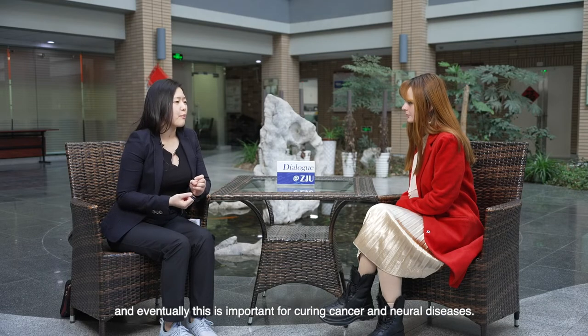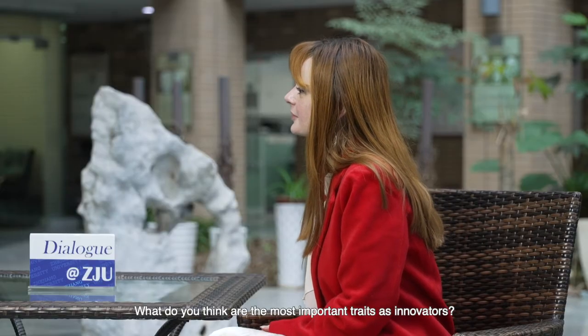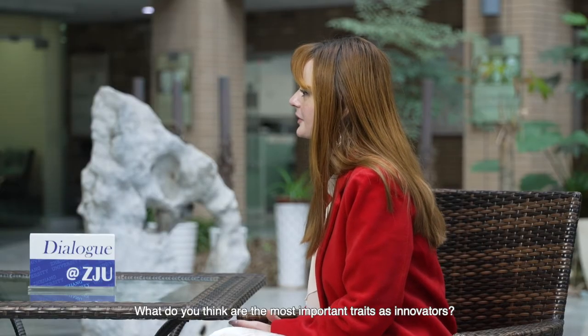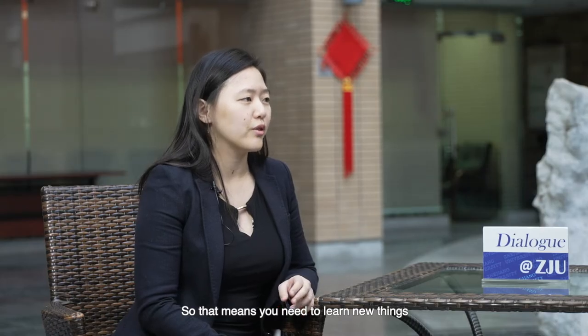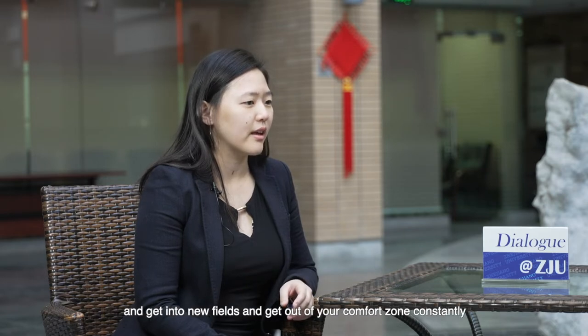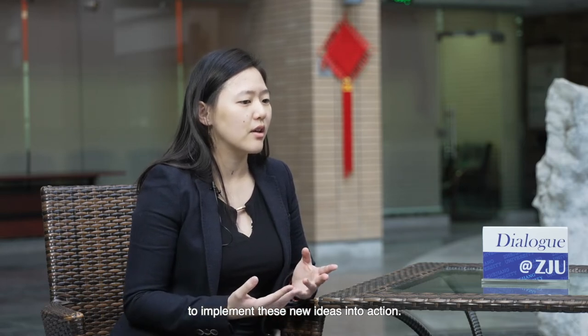And eventually this is important for curing cancer and neural diseases. What do you think are the most important traits of innovators? I believe the most important trait is not being afraid of doing new things. Innovation requires creativity and a combination of different disciplines, meaning you need to learn new things, get into new fields, and get out of your comfort zone constantly to implement new ideas into action.